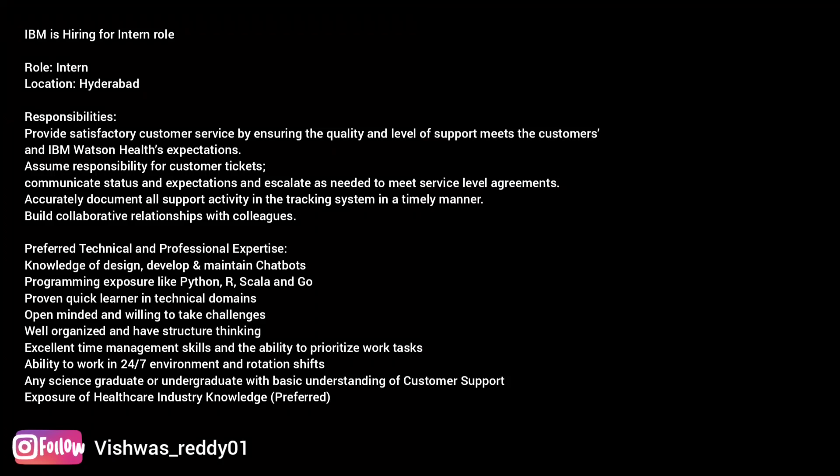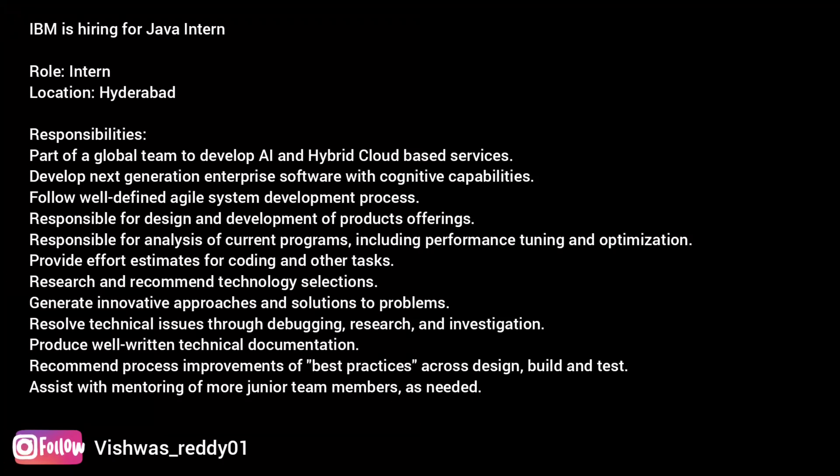Interested candidates, I will be providing the link in the description — you can go ahead and apply. If you have any further queries regarding this role, you can always reach out to me on my Instagram ID or in the comment section. I will surely try to reply to you guys as soon as possible. IBM is also hiring for another intern role.